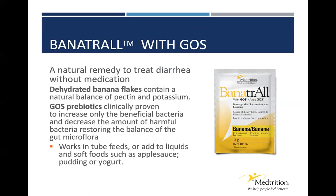Banatrol is one of the factors that may be helpful when looking at appropriate management of loose stool and diarrhea. Banatrol is a natural remedy to manage diarrhea without medication. It's dehydrated banana flakes that contain a natural balance of pectin and potassium to help absorb the liquid in the stool without stopping gut motility. It also contains a galactooligosaccharide prebiotic (GOS), which is clinically supported to increase only the beneficial bacteria and decrease the amount of harmful bacteria in the GI system, restoring overall bacterial balance. It can easily be implemented in pretty much all care settings, whether tube feeding or oral consumption, and can be added to liquids or soft foods.